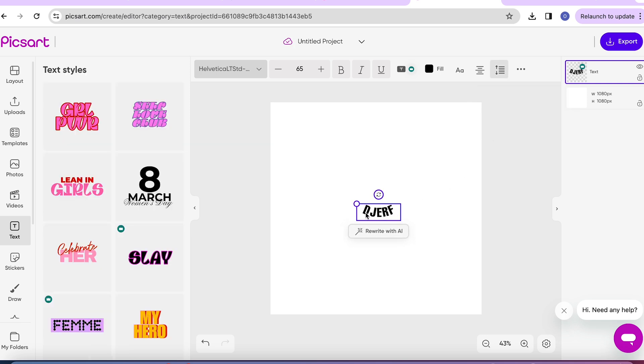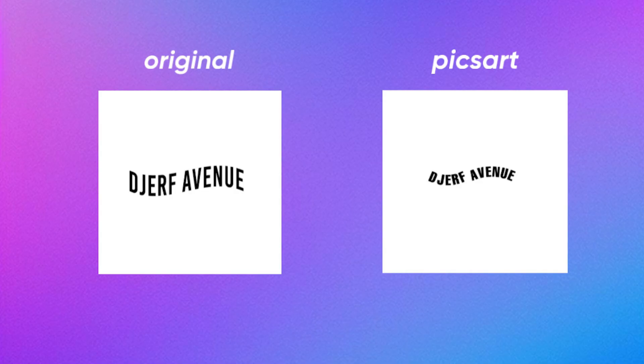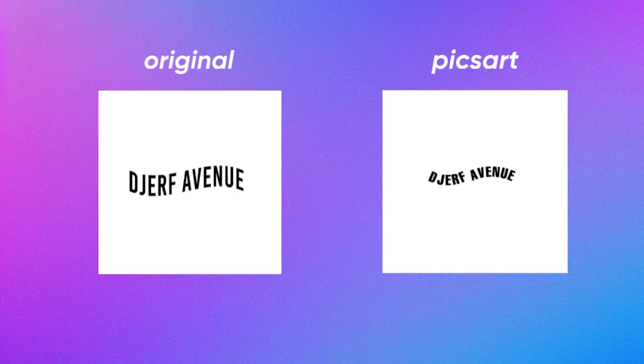You can recreate this by choosing whatever text you want and using PixArt's pen tool. I also played around with the spacing just because I'm a perfectionist and I want it to be perfect. I feel like I got pretty close to Matilda's logo — let me know down below what you think.